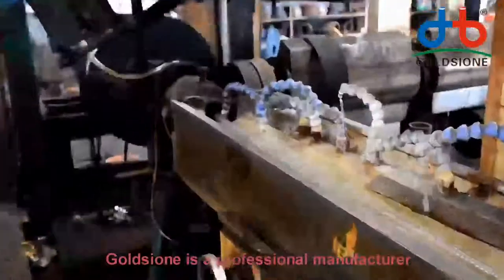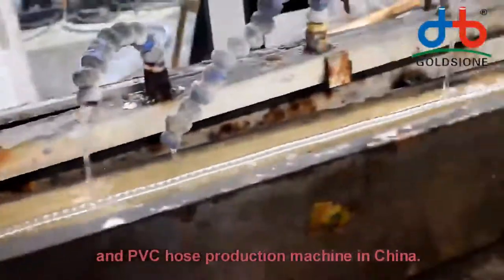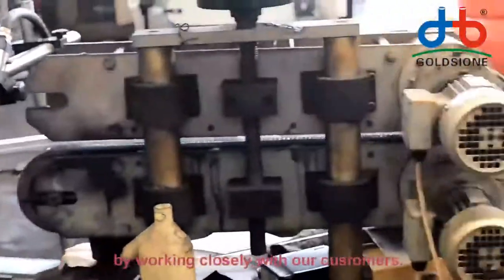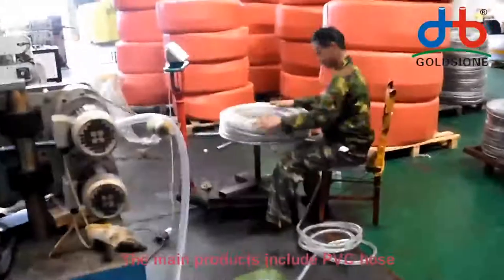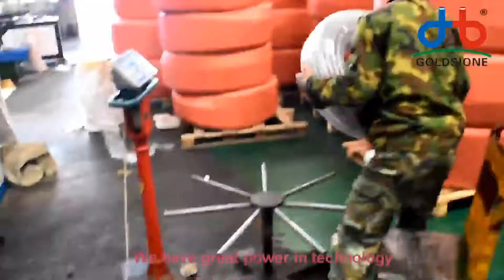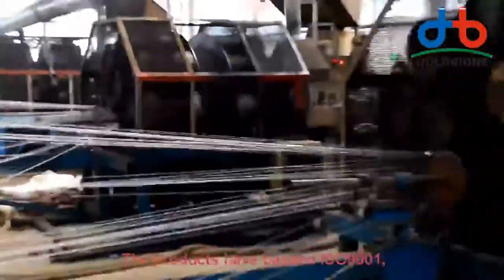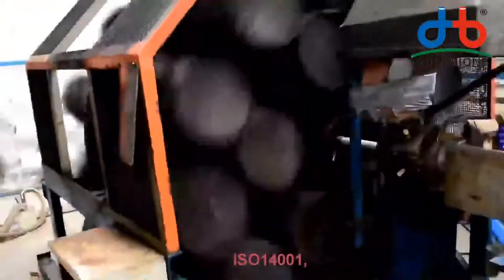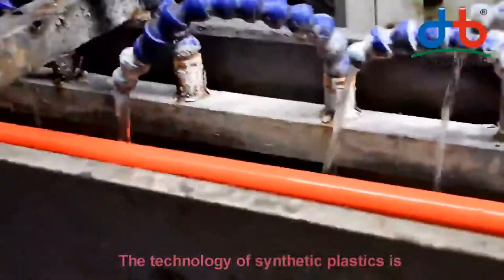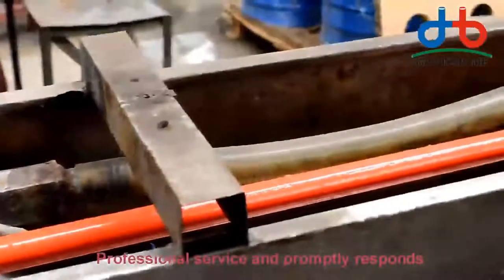Golgen is a professional manufacturer and exporter of PVC hose and PVC hose production machines in China. We provide solutions to individual problems by working closely with our customers. The main products include PVC hose and mechanical equipment. We have great power and technology and the ability of independent research. The products have passed ISO 9001, ISO 14001, and OHSAS 18001.